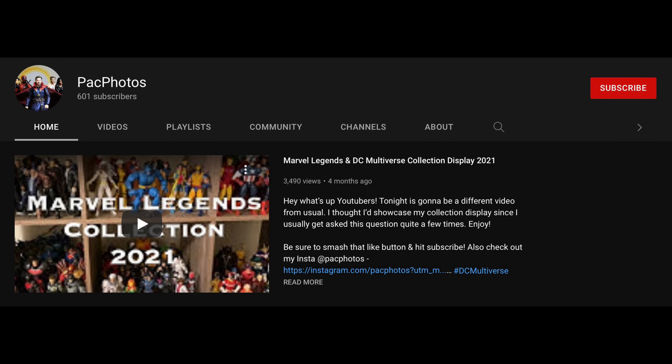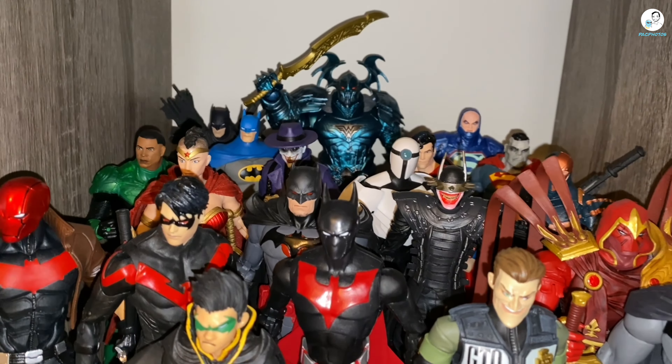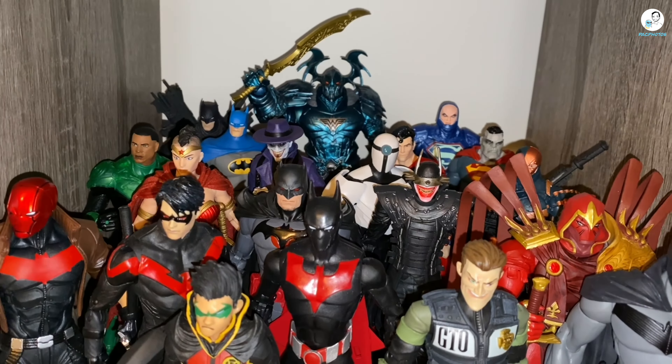The next shelf is my comic book Marvel Legends. It's kind of still the same as last time — you might notice some new additions like the Age of Apocalypse Rogue and Magneto, and the Iron Heart Riri Williams.